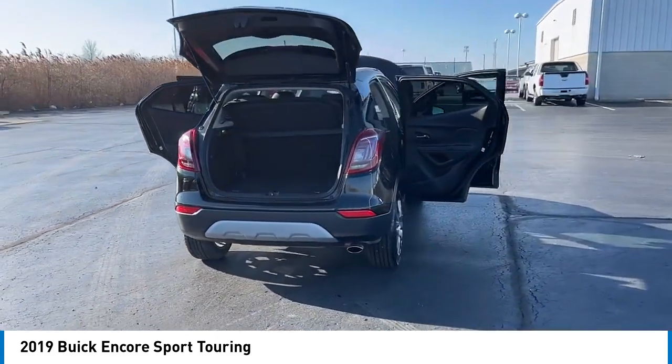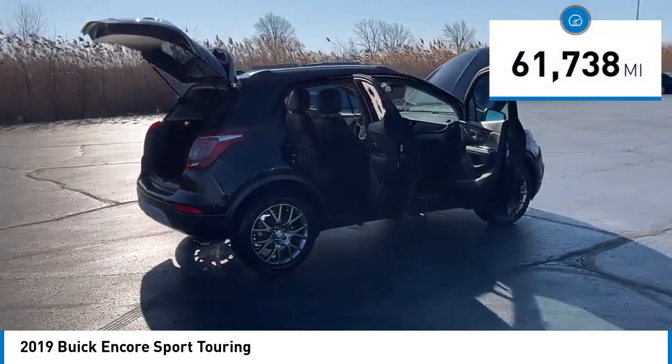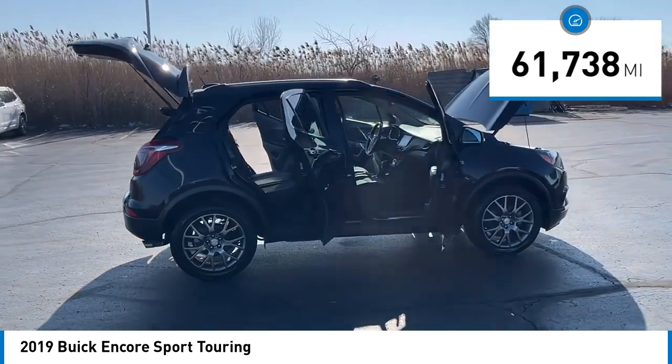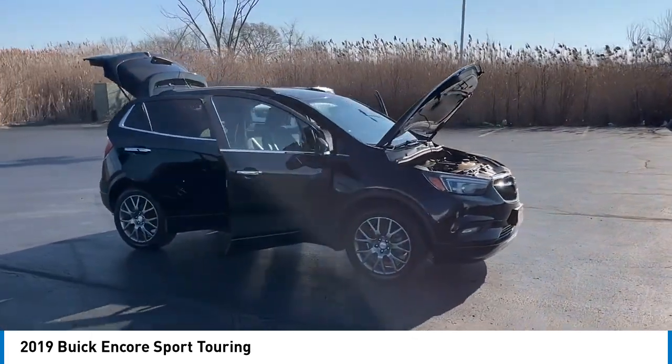Standard features that would make any car owner smile. This vehicle has less than 65,000 miles. Here are some of this vehicle's great options: alloy wheels, rear spoiler, brake assist.